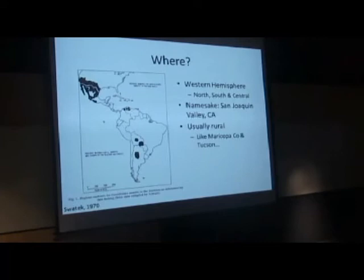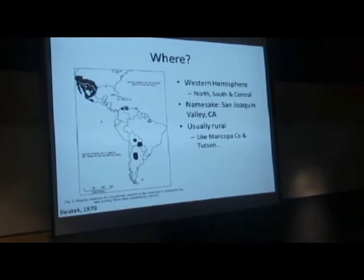This distribution map is almost identical to the one just shown — both are very consistent. Notice that one was from about 2005-2006 and this one is from 1970, so it's still where it was. It's our disease — we own it in North, Central, and South America. It's named from the San Joaquin Valley, where it was first identified and grouped together. It's usually rural, just like Tucson and Maricopa — well, not so much. But it's usually thought of as a more rural disease. Whether we want it or not, we own this disease, especially here in Arizona, with about 66% of the cases based on CDC reports.